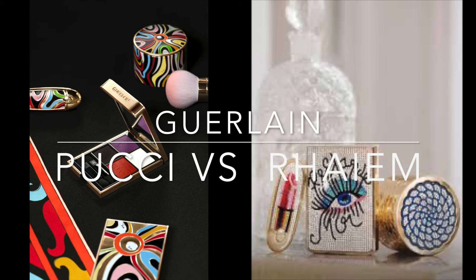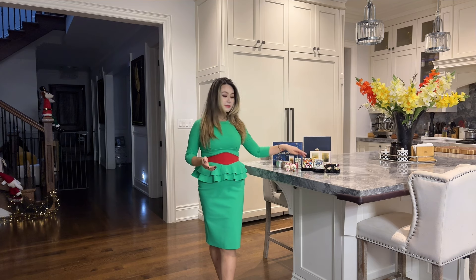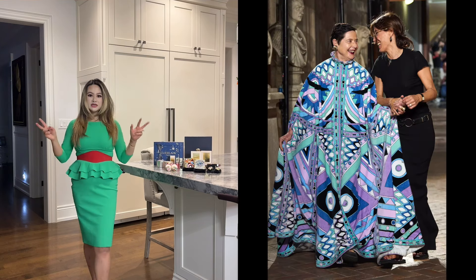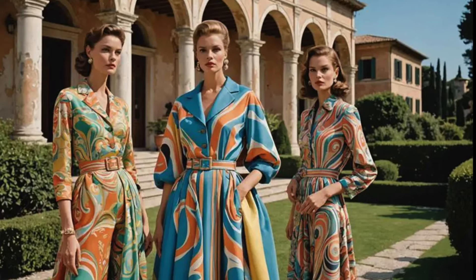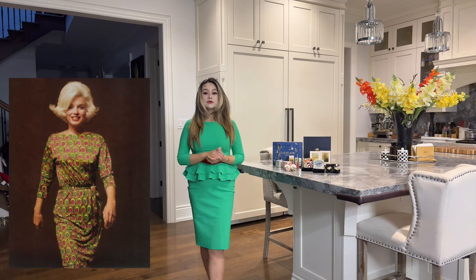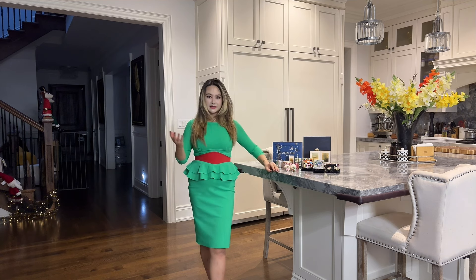Both brands have very different aesthetics, as you can see from the design. A lot of people are familiar with Emilio Pucci, a couture fashion brand born in Italy — I covered this in another video where I also did a makeup look, which I'll link below. Pucci is known as the Prince of Prints, becoming very famous for how well he uses prints on clothing and accessories. His clients include Jackie Kennedy, Marilyn Monroe, and most recently Margot Robbie, who wore a Pucci dress at the Barbie movie premiere.